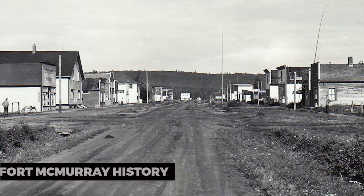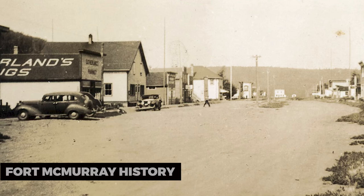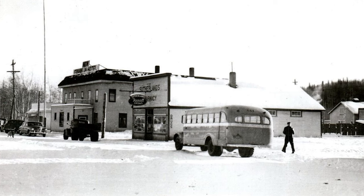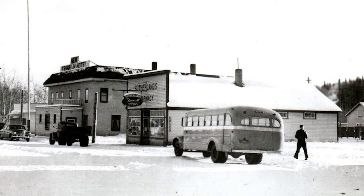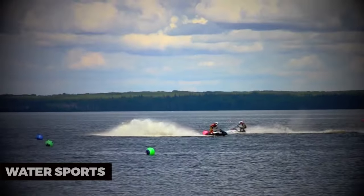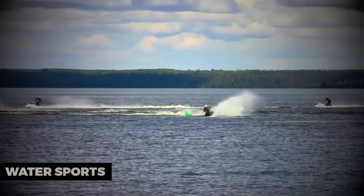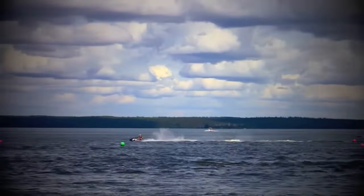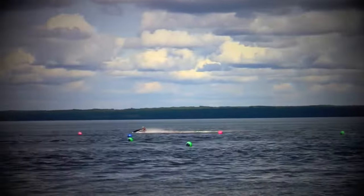Fort McMurray History: Learn about Fort McMurray's history and the indigenous communities that have lived in the region for centuries — it's an opportunity to gain insights into the area's rich heritage. Water Sports: Explore the local waterways through activities like kayaking, paddleboarding, and jet skiing. The rivers and lakes around Fort McMurray offer endless possibilities for water sports.